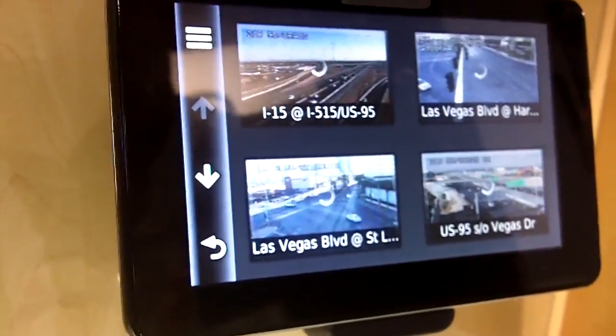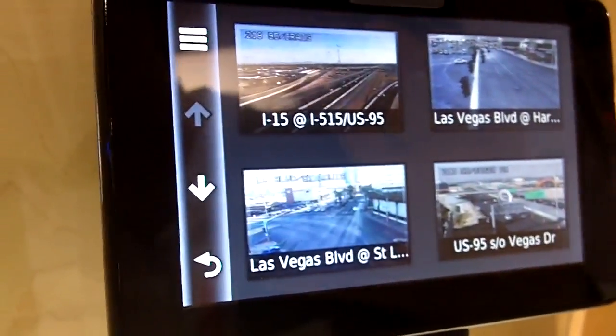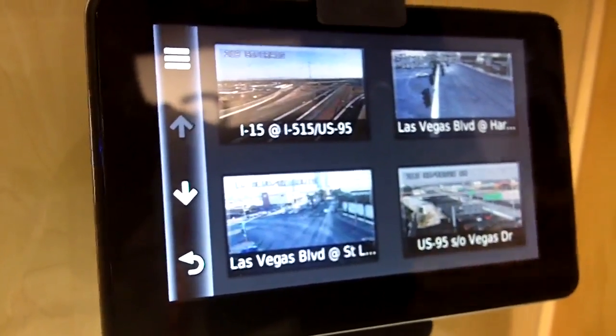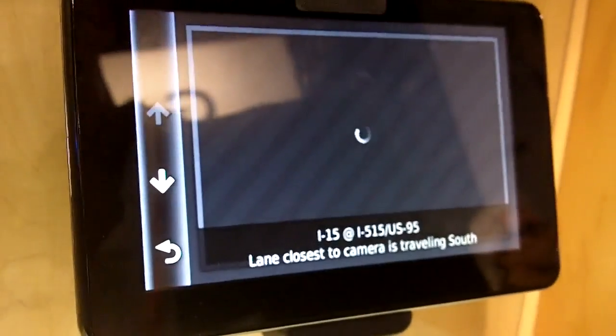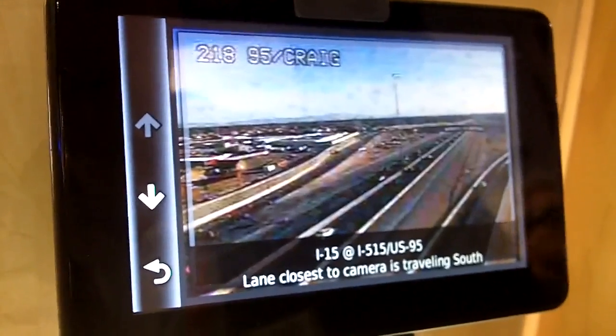One of the really new features is called Photoreal Traffic Cameras. In addition to the regular traffic routing we have, it will show you actual images from intersections, so you can take a look and decide whether you want to go that way or not. It's just an additional way to make a judgment and see where you want to go.